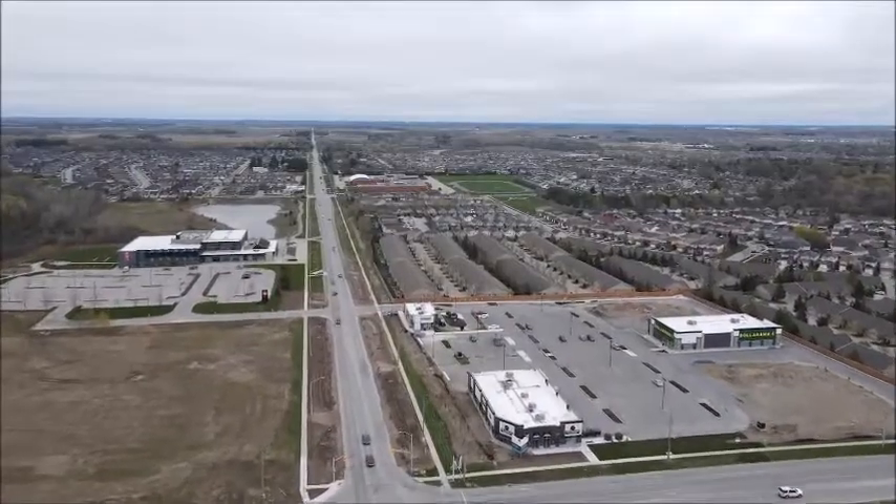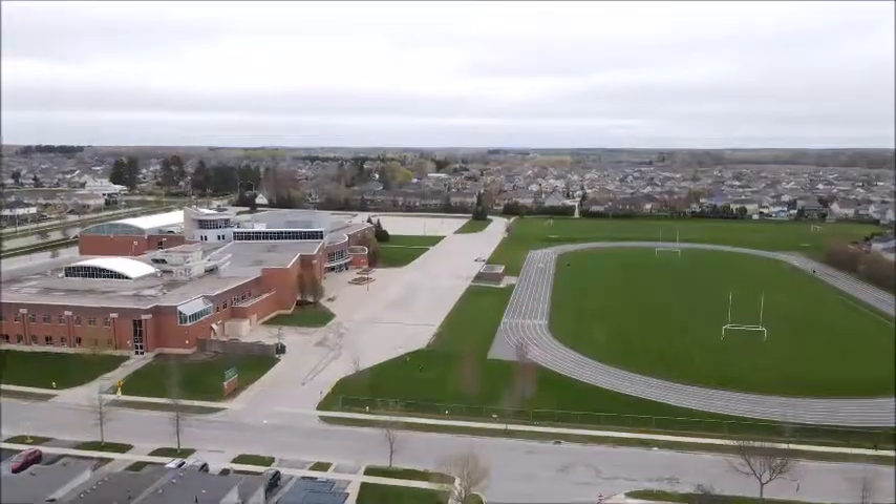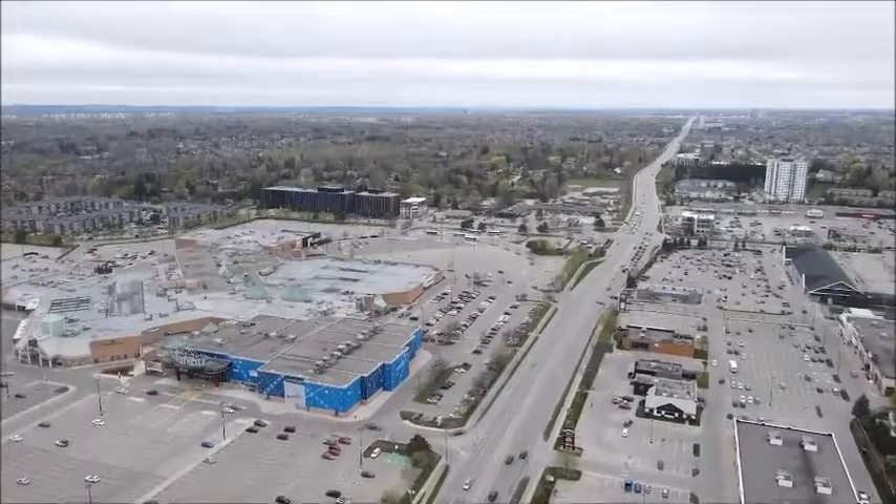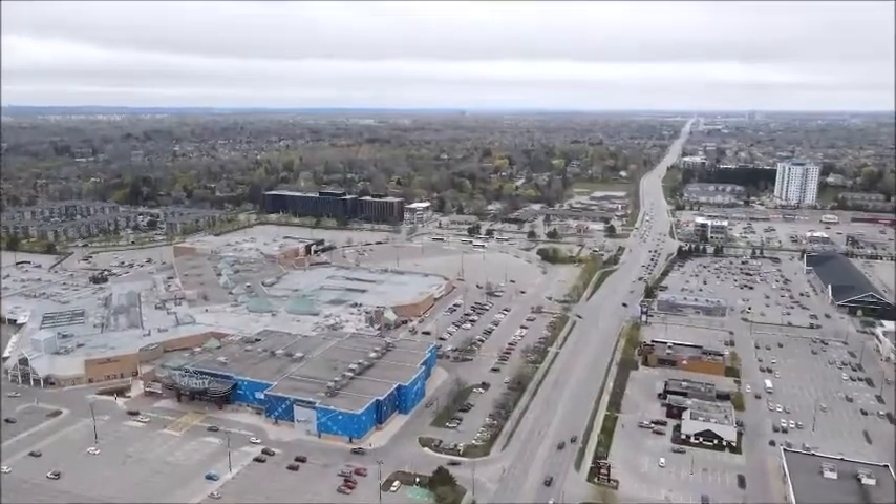There is a state of the art YMCA just down the road, highly sought after schools in the area, and Masonville Mall and all the conveniences of London a short drive away.